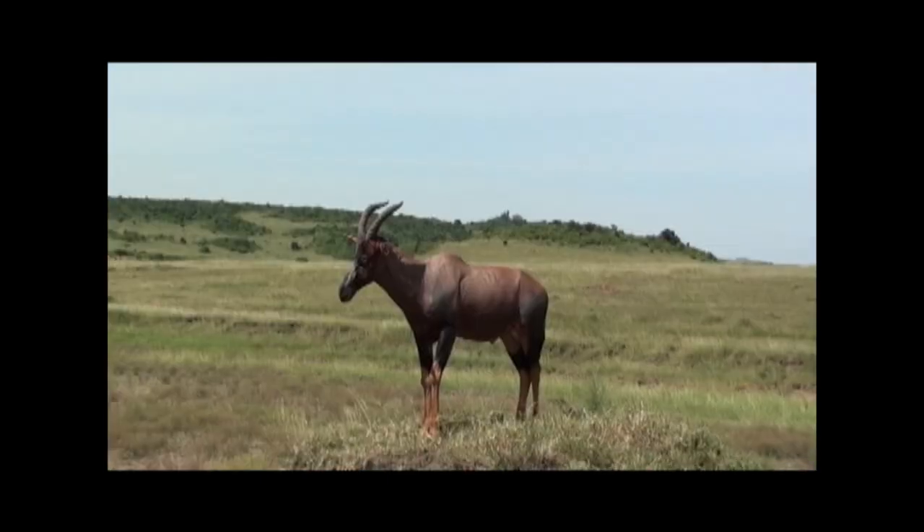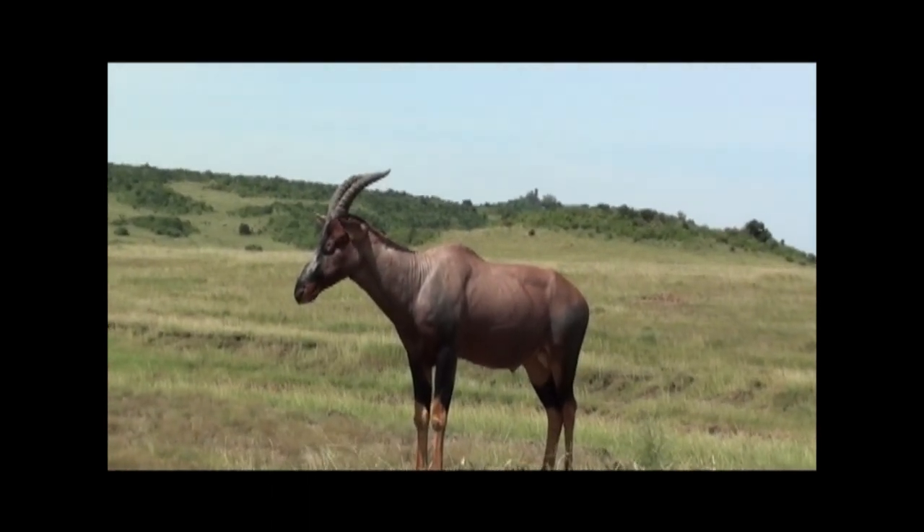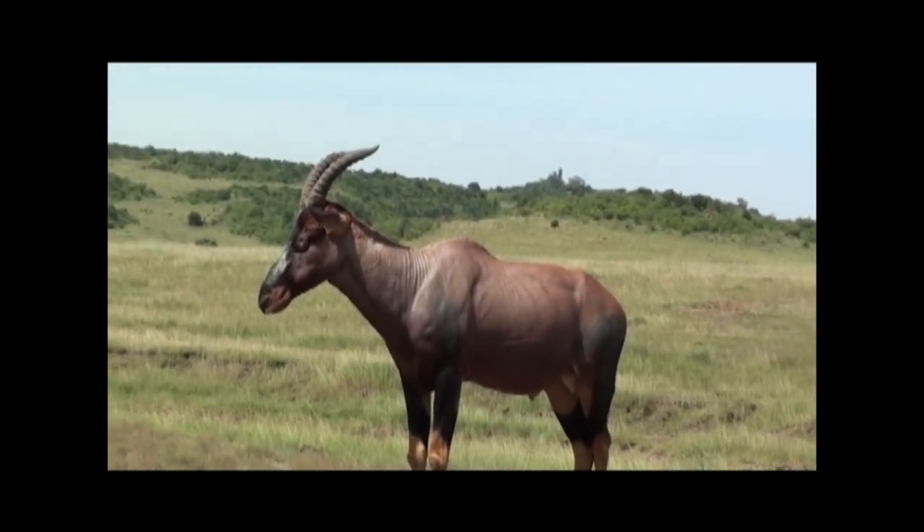Right over here we have a topi on a mound, kind of used as a lookout. Topi are a very medium-sized antelope here. They're found everywhere in the Mara, and you'd think they'd be so numerous across Africa, but unfortunately you can only find them in just small parks and reserves here. The poachers have really decimated their population.